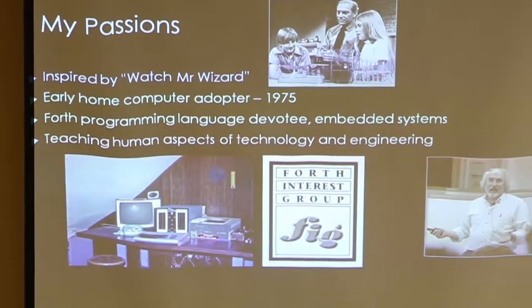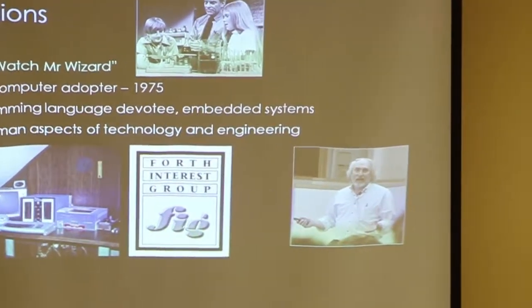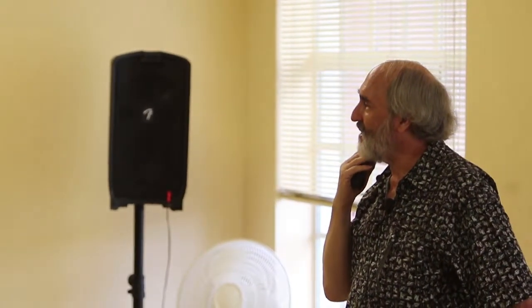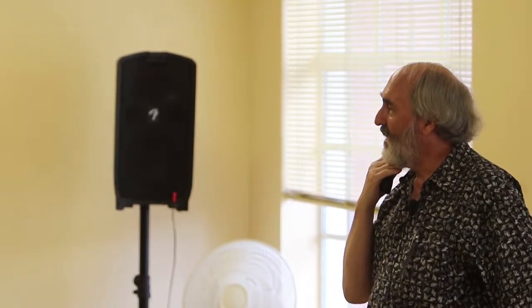I got inspired to do science-type stuff by the TV program Watch Mr. Wizard. This is my home computer system in 1975–76. I recall a meeting we had of everybody in the Chicago area who had a home computer — and the ten of us sat around one table.